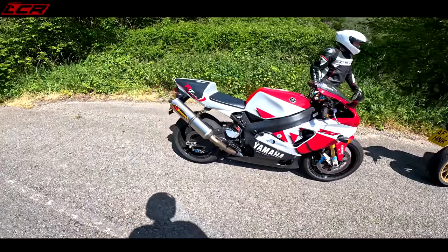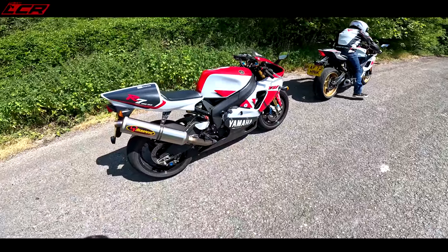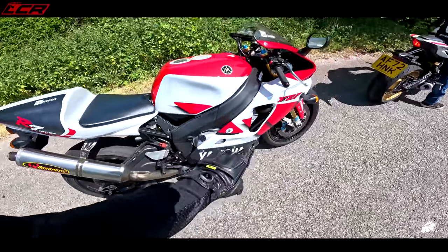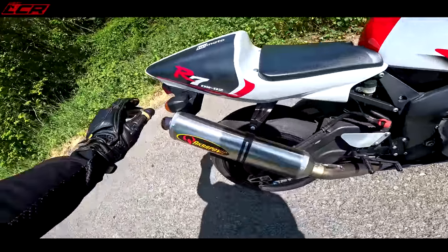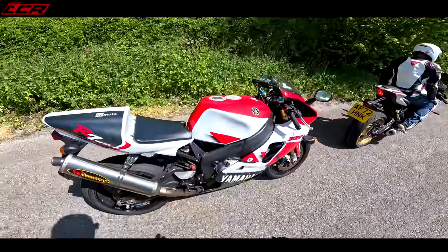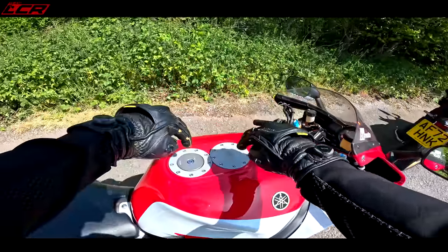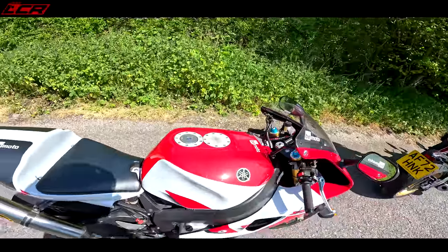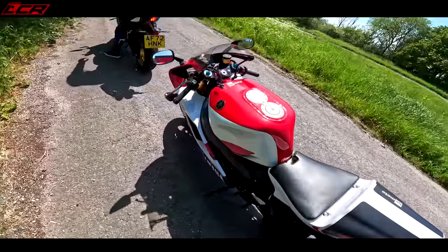Just look at this bike. It's absolutely amazing. And this is basically 100% stock, apart from this one's got a full titanium Akrapovic system, which is also pretty tight on that exhaust there. These are incredibly special motorcycles. As you can see, you've got the twin fillers for endurance racing. But we'll do a full walk-around of this in a minute with the decent camera.